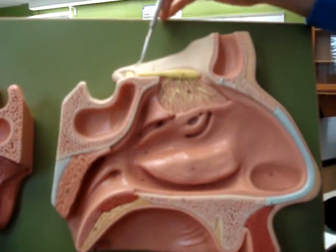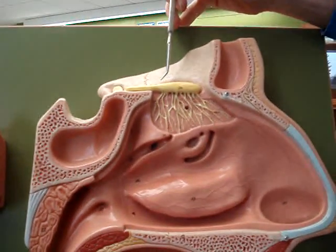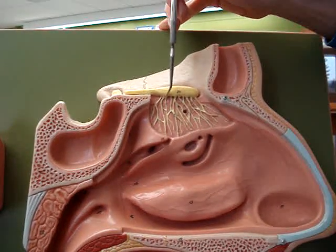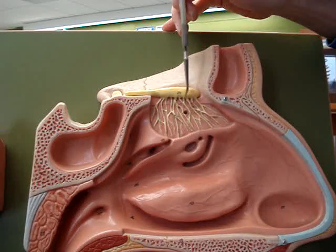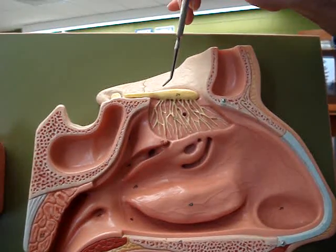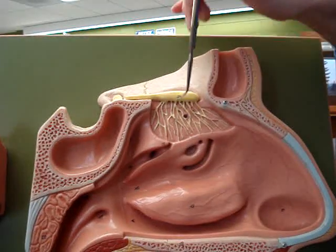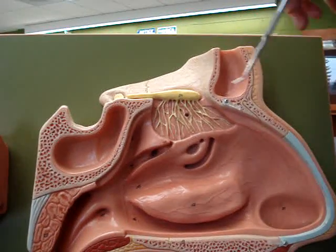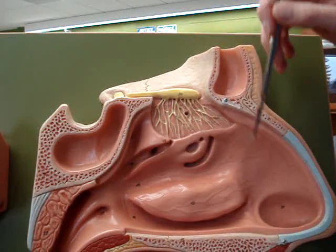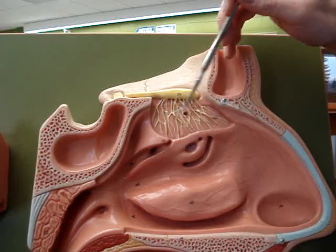If I take this off one more layer still, you'll see cranial nerve number one, the olfactory nerve with the olfactory bulb. These little openings here would be the olfactory foramina that were in the cribriform plate of the ethmoid bone, and those nerve endings continue down into the nasal cavity. So when we breathe through our nose and we smell odorants, that's what gets picked up on this nervous supply here.